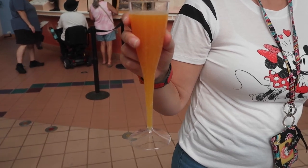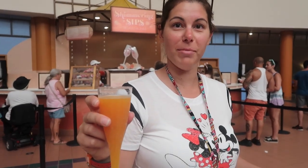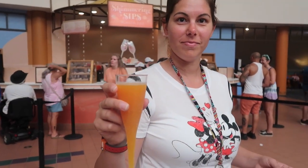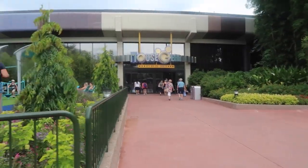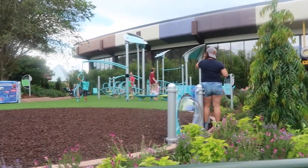Kristen stopped at Shimmering Sips at the Festival Center and got a tropical mimosa. Is it yummy? It's very yummy, it's worth $6, not bad. Over between the gear shops they have a little playground for the kiddos.